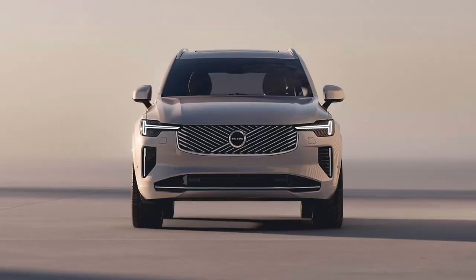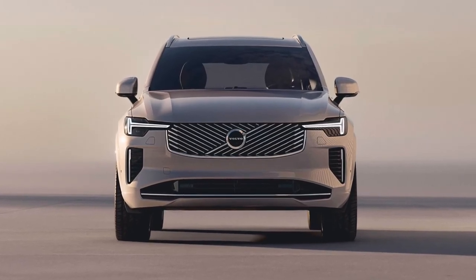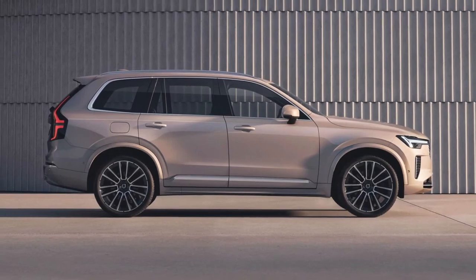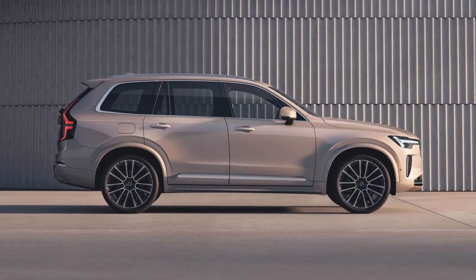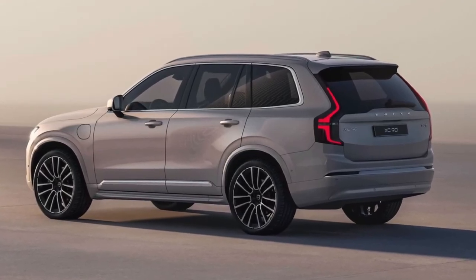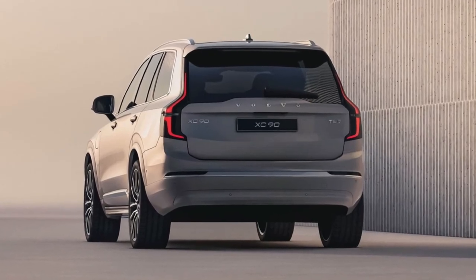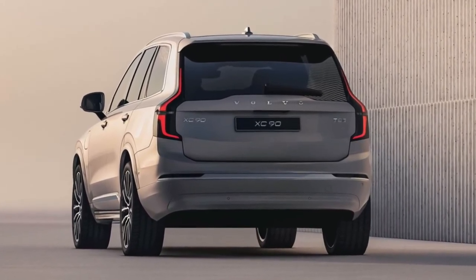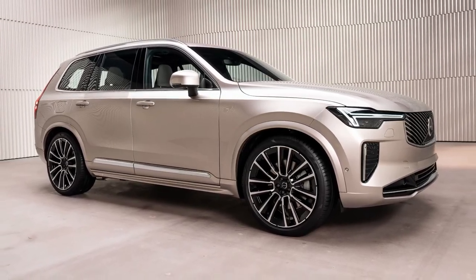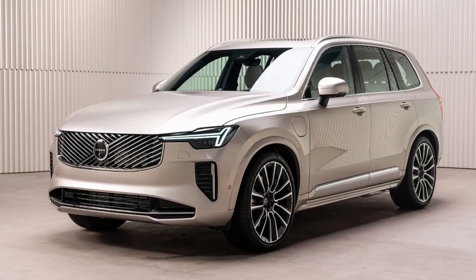As with many vehicles in this class, the Volvo leans noticeably around curves, but its steering responses are accurate, and the wheel has a pleasing heft that splits the difference between featherlight and heavyweight. Our test car had the optional air suspension, which provided a pleasant, insulated ride and handled most road situations well. Some clattering from the chassis over particularly sharp bumps betrays minor road imperfections — one of only a few grievances with the otherwise graceful XC90.